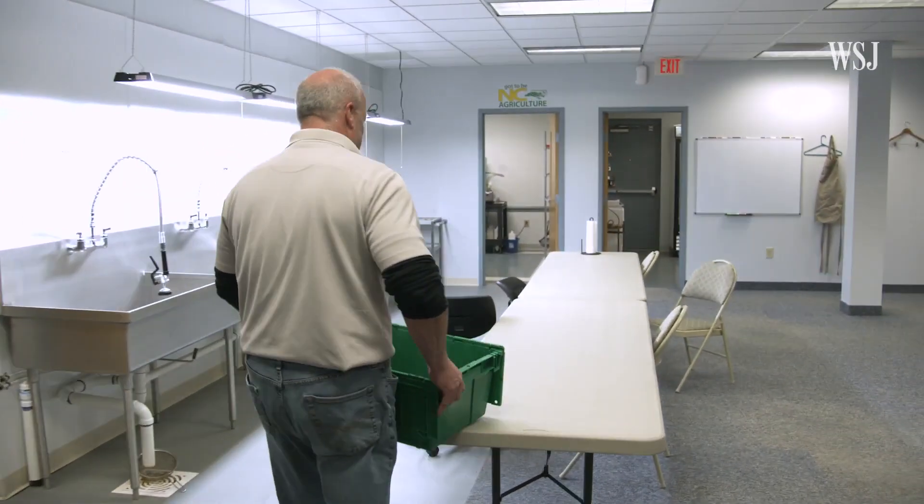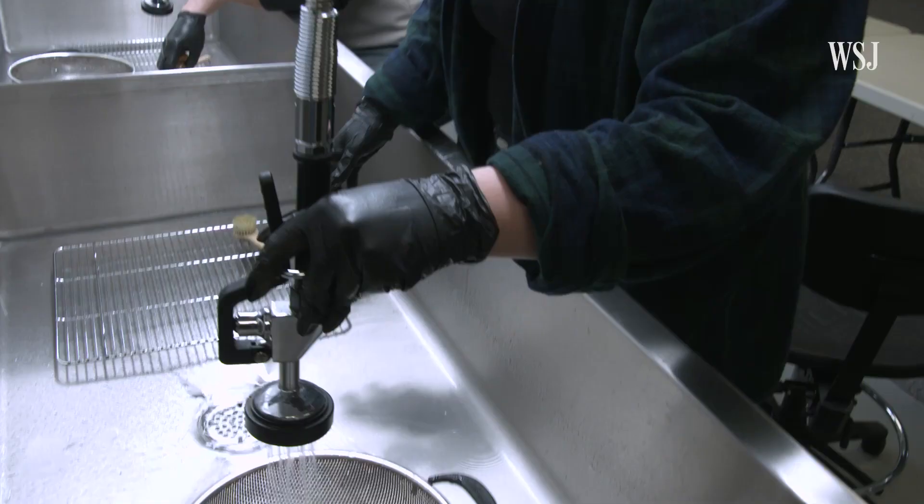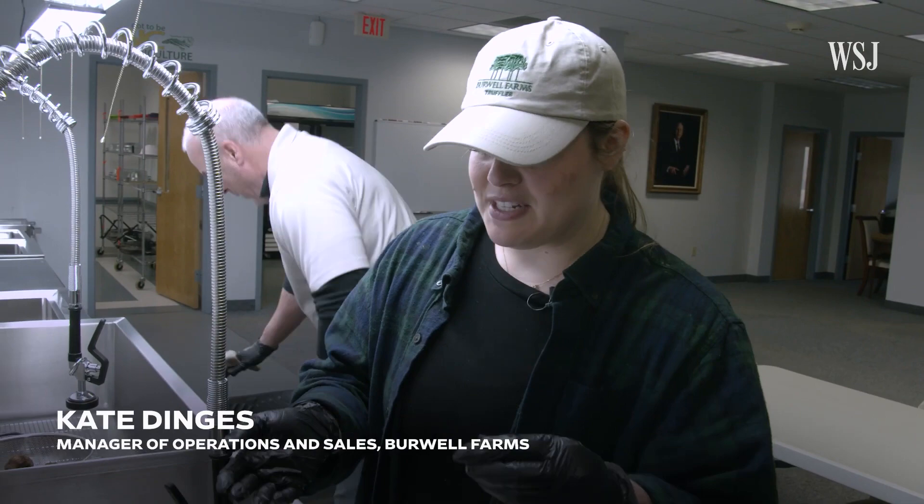We got truffles. It's hard to know sometimes the difference when you're dealing with dirt or the truffle, and so you need to know when to keep cleaning and when to stop.